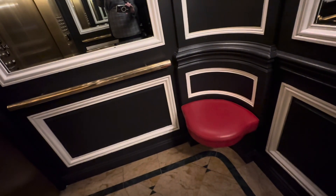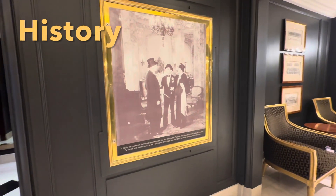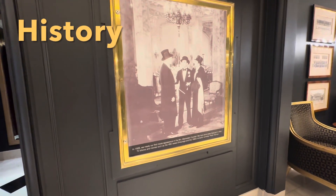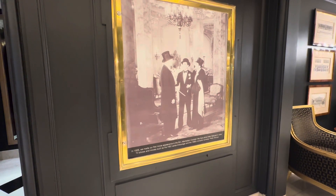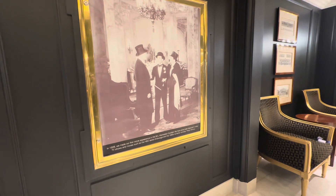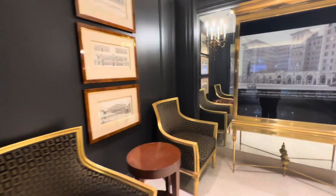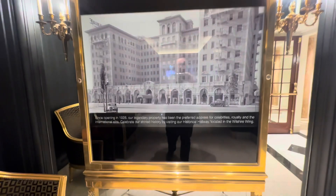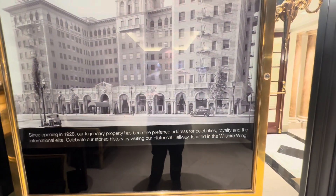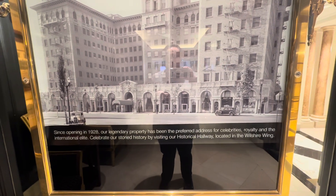The Beverly Wilshire has had many, many movies made here and lots of history. One of the early ones was in 1928 when the hotel had just opened, in a film called Manhattan Cocktail. Here you can see some of the initial photos, and it's obviously changed a bit, but not all that much really.